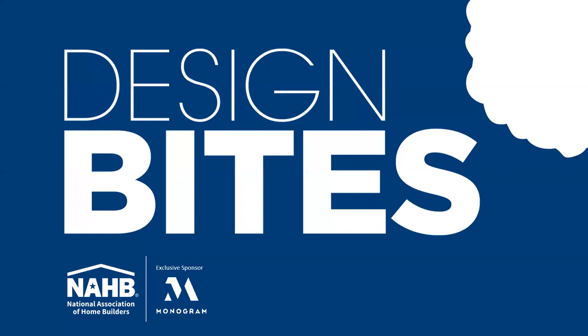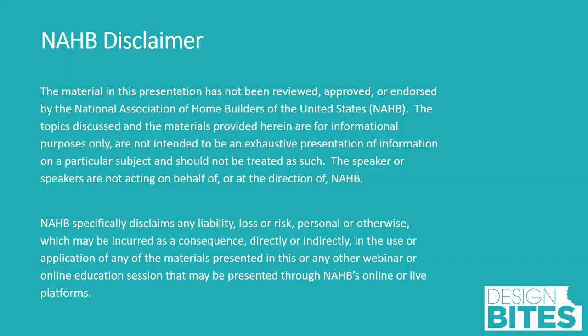Please note that today's session is being recorded and will be uploaded for on-demand viewing on nahb.org in the next few days. Please note this webinar is copyrighted by the National Association of Home Builders and is intended to provide complete and accurate information on the subject matter covered as of the time of publication.